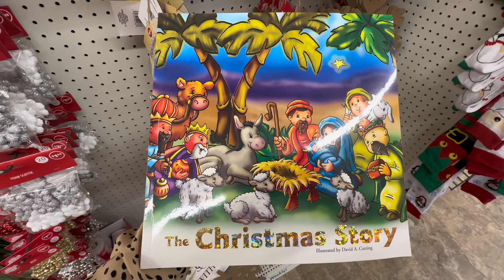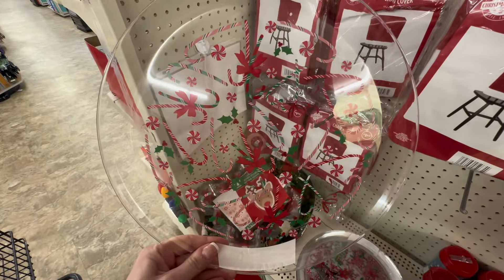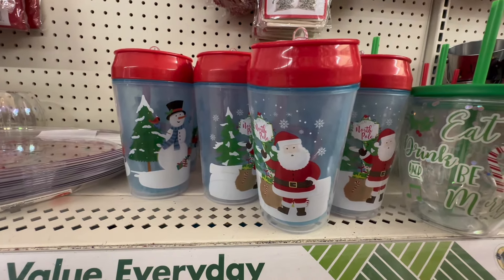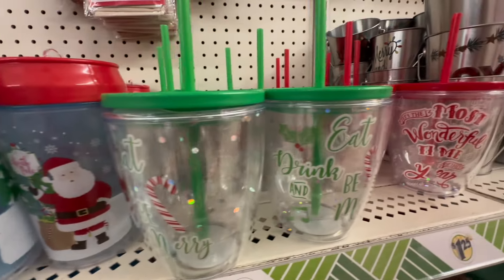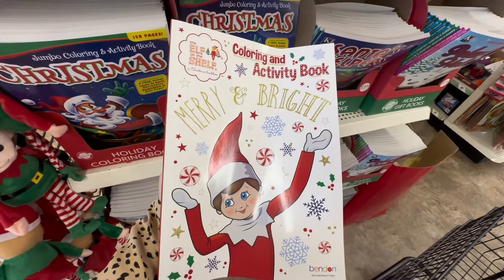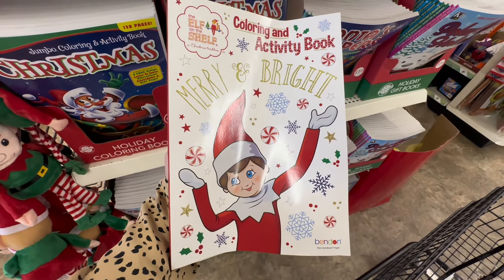I did notice they have The Christmas Story in stock at $1.25 in the book area. We also have these beautiful plates that I recently picked up at $1.25, some cute cups with Santa and Frosty on them, as well as cups in green with candy cane, red, and clear. We do have a Christmas sweater book and an Elf on the Shelf activity book, both great for kids at $1.25.